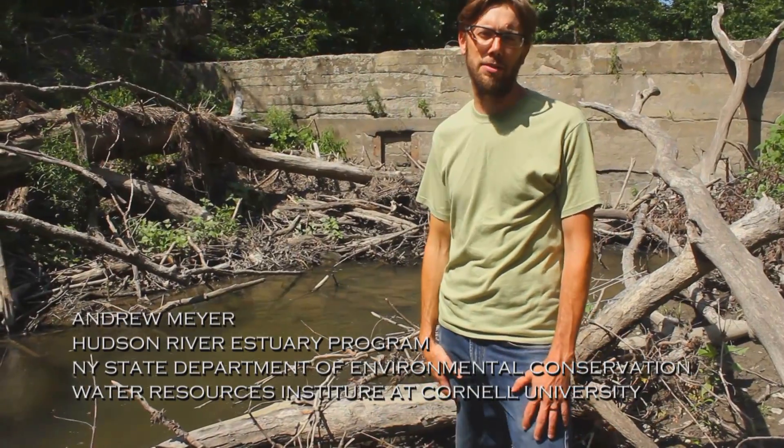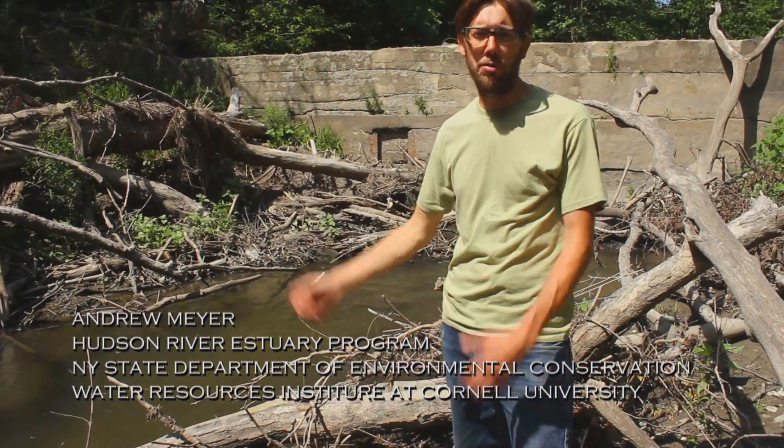I'm Andrew Meyer. I work for the Hudson River Estuary Program of the Department of Environmental Conservation and the Water Resources Institute at Cornell University.